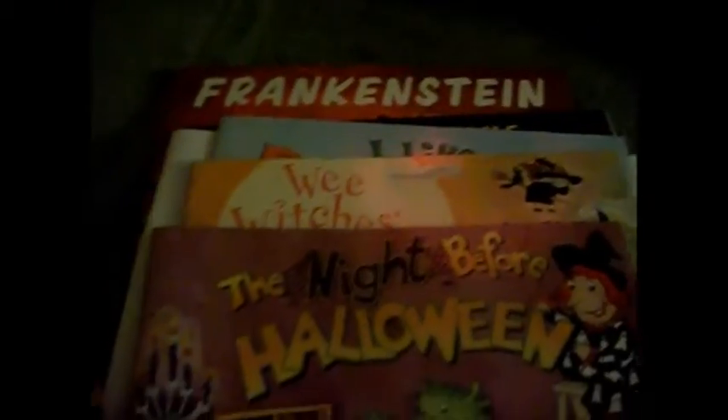I do have a stack of Halloween books here. I don't have any really little ones living here, but these are from when my kids were young and I just like having them out. I think they're cute and I'm a big kid at heart. I like looking through them and I think they add a nice touch to the Halloween decor.